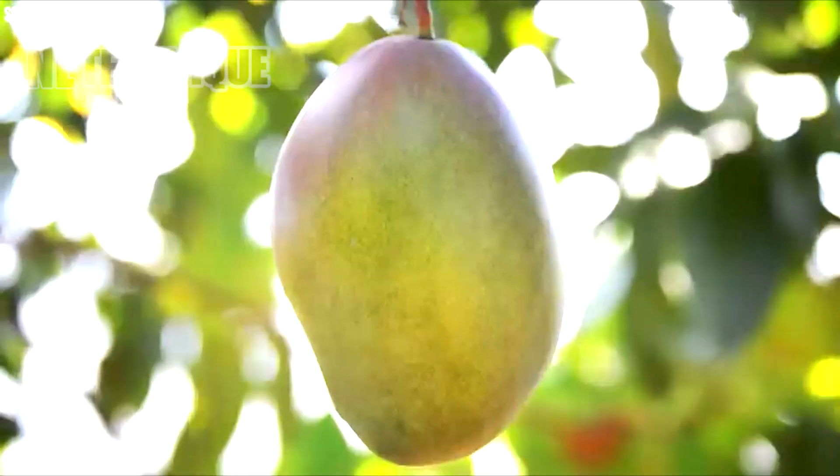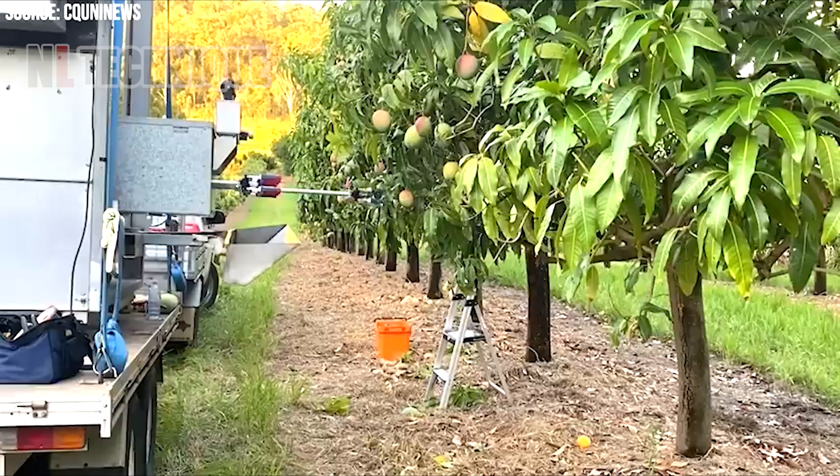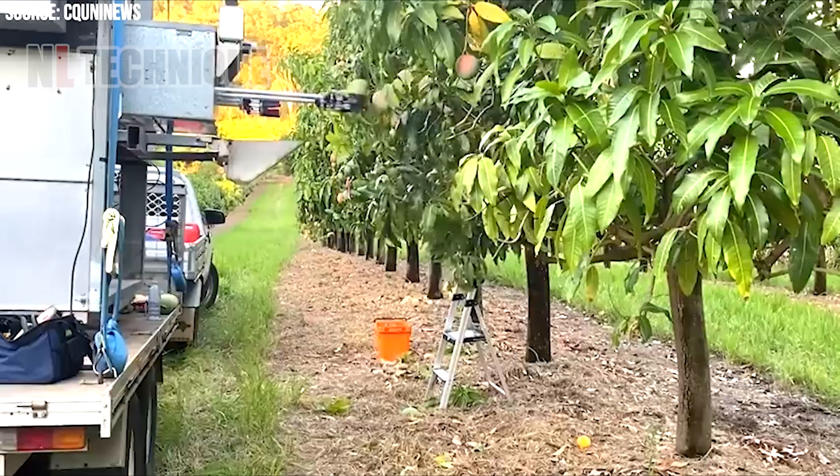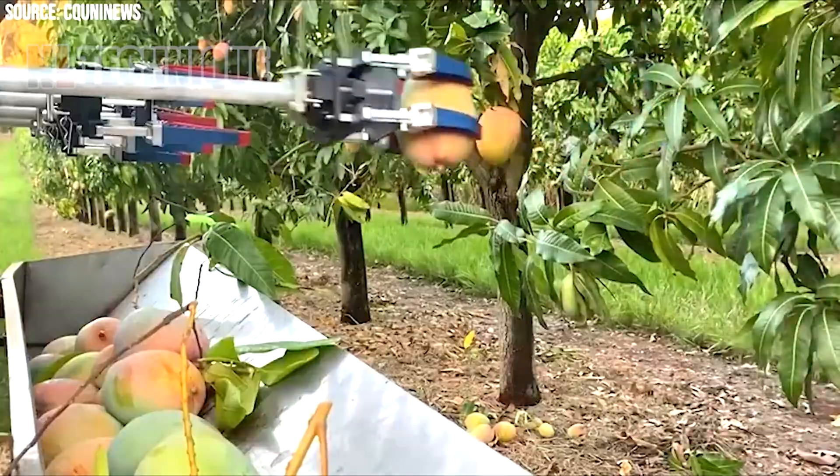Machines called mechanical harvesters lend a helping hand. These machines speed up the harvest without being rough on the mangoes or the trees — like having a bunch of extra hands without needing more people.